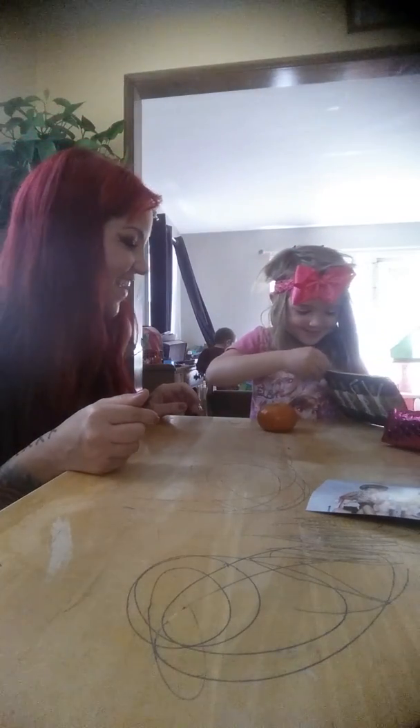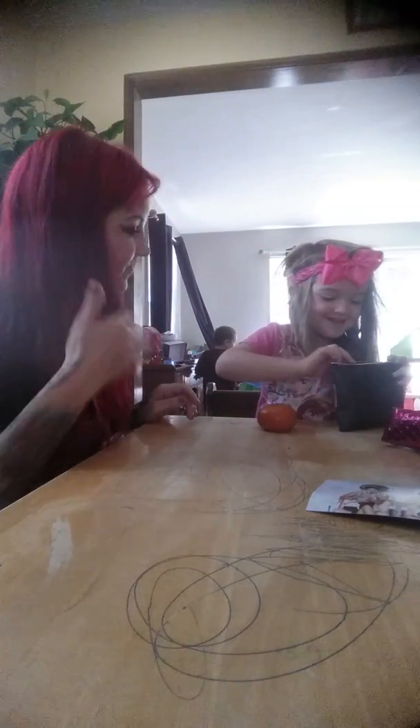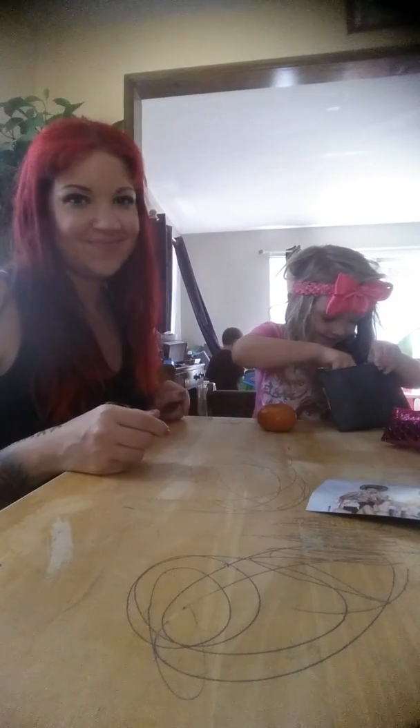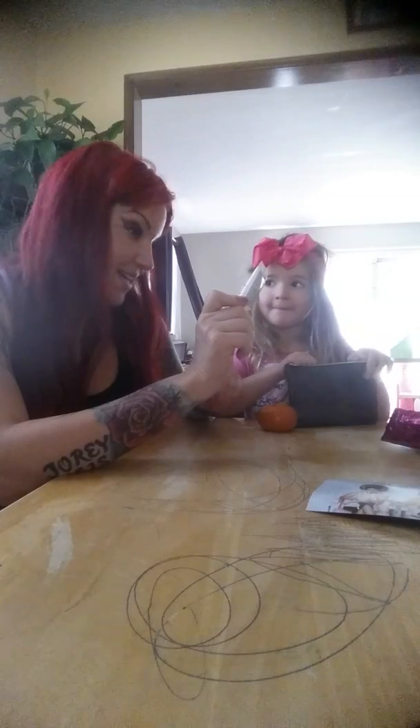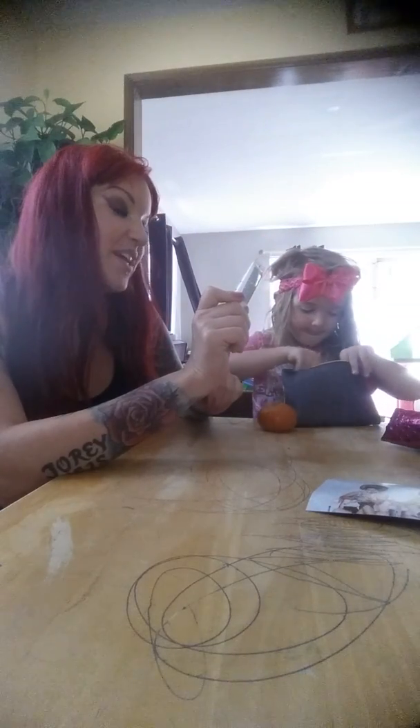I'll open it. Okay, one thing at a time. Let's see. It's a mask — a soothing and rehydrating fresh mask.